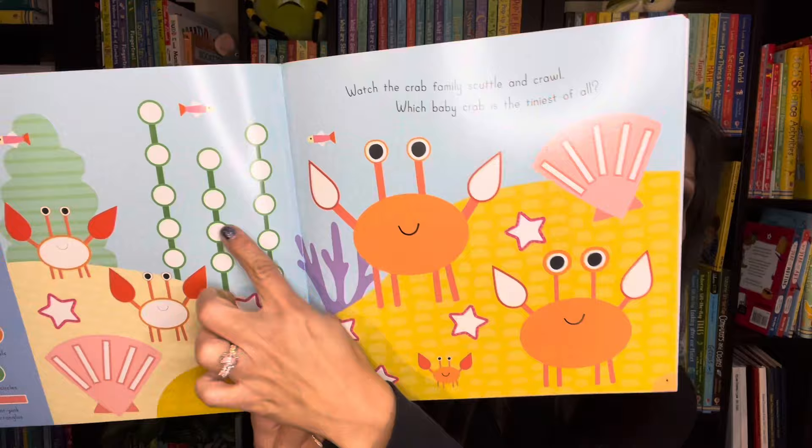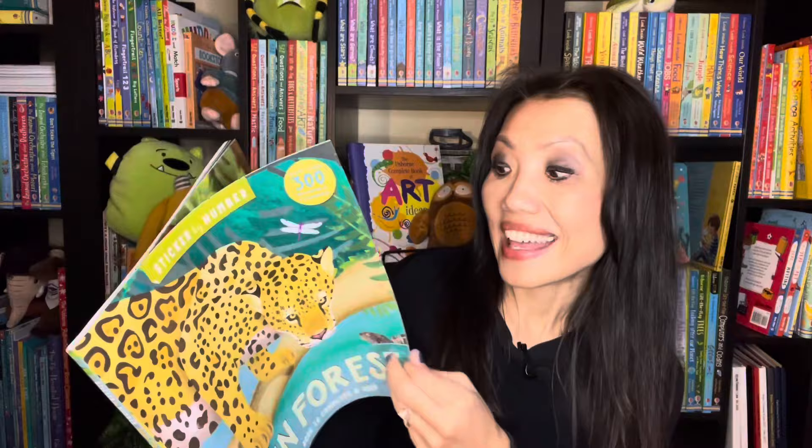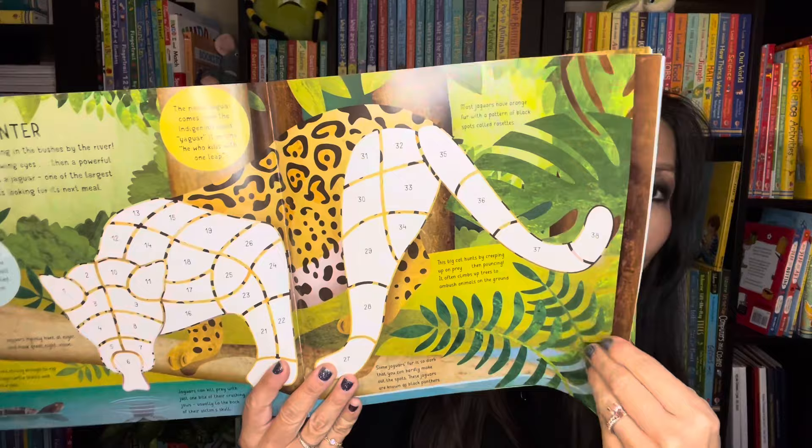There are more than 500 stickers for your learners to choose from. We also have a new sticker series called Sticker by Number. I have Rainforest to show you — you find the right numbered stickers to fill the page, it reveals the images, and you'll also learn some fun facts about the animals.